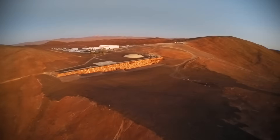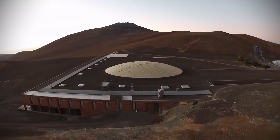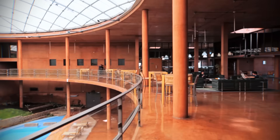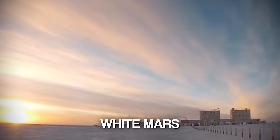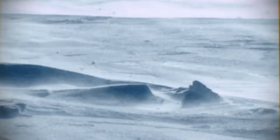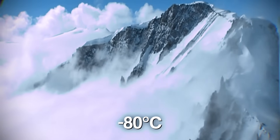The Paranal Hotel is an oasis designed to look like Mars. But to understand what it feels like to live on another planet — the isolation, the danger, the total reliance on technology — you have to go to our next location. Welcome to Concordia Station, or White Mars: a French and Italian base 1,100 kilometres inland on the Antarctic Plateau, where the air is so thin and temperatures drop to minus 80 degrees Celsius.